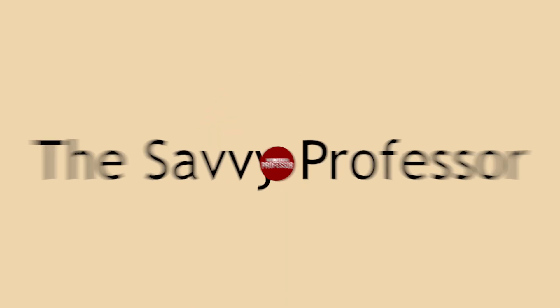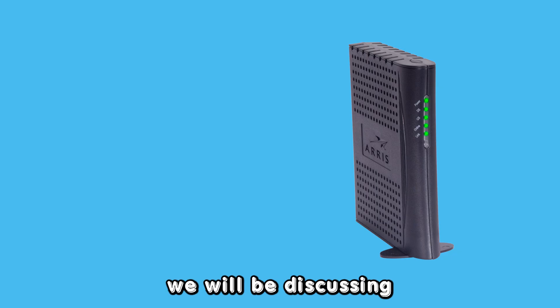Hey guys, this is Scott from The Savvy Professor. In today's video, we will be discussing how to stop the DSL modem internet light from blinking.